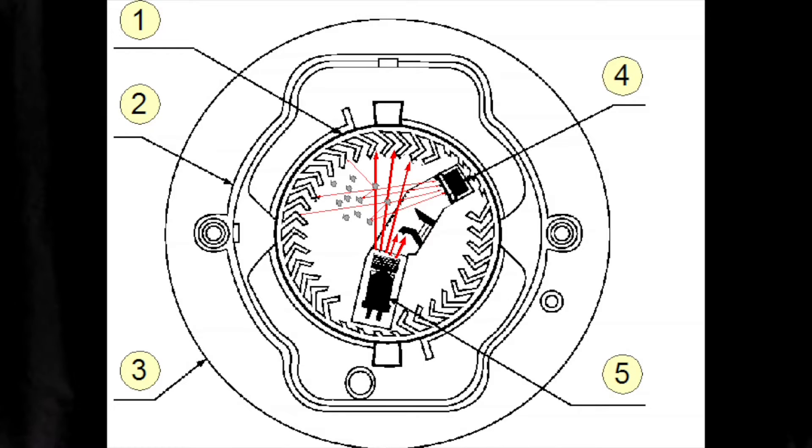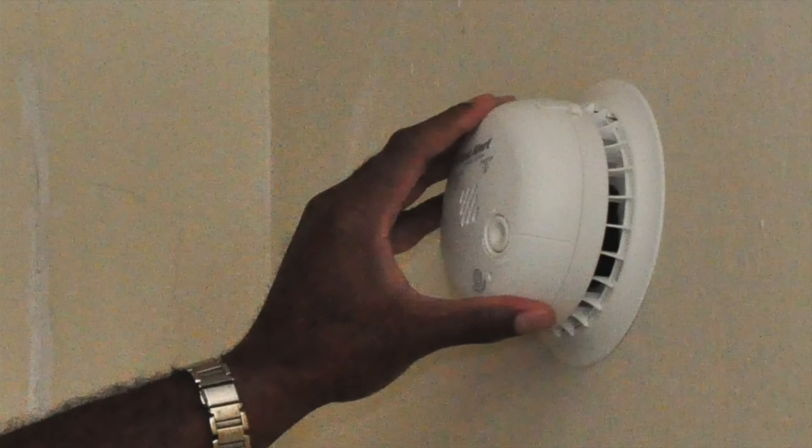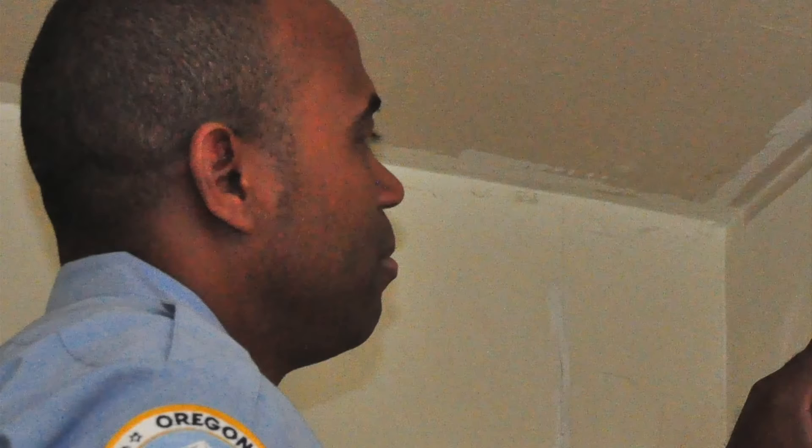The two most common types of smoke alarms are the ionization and the photoelectric, or optical, alarm. Both work on the same principle: there's a battery or power source, a sensing chamber, and an audible device or horn. Smoke reaches the chamber and, depending on the type of alarm, disrupts the electrical or light system. Once that continuity is broken, it sends a signal to the audible device, alerting residents to evacuate, thereby saving lives.